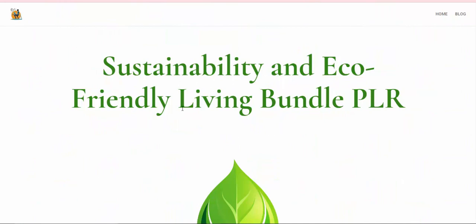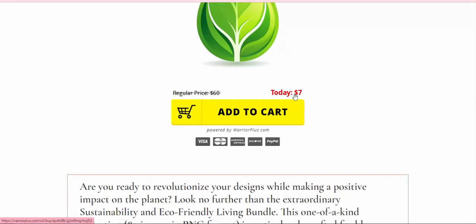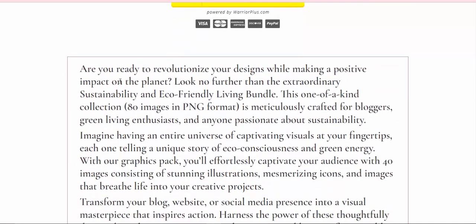Sustainability and eco-friendly living review. Are you ready to revolutionize your designs while making a positive impact on the planet? Look no further than the extraordinary sustainability and eco-friendly living bundle — a one-of-a-kind collection of 80 images in PNG format, meticulously crafted for bloggers, green living enthusiasts, and anyone passionate about sustainability.